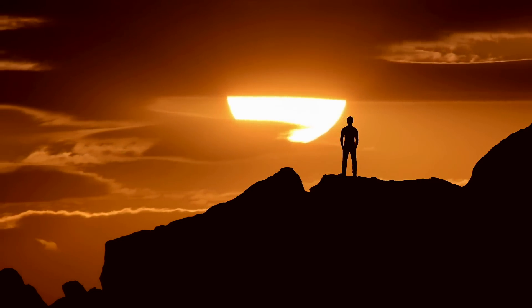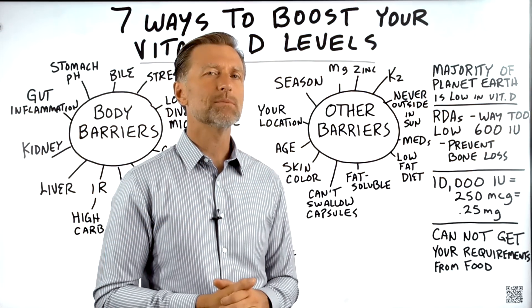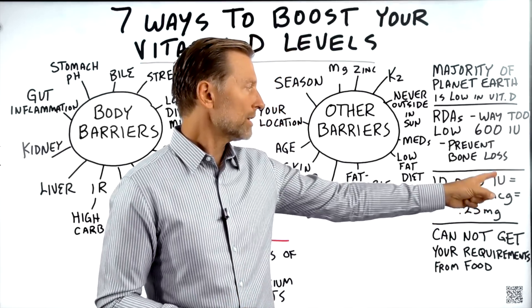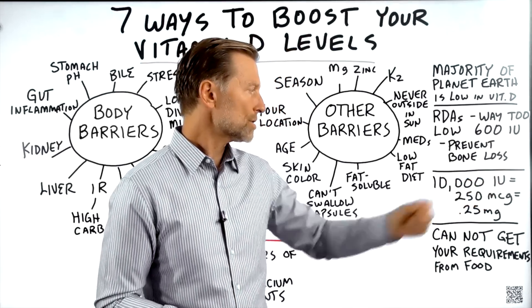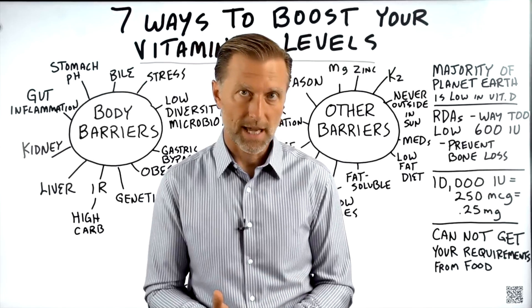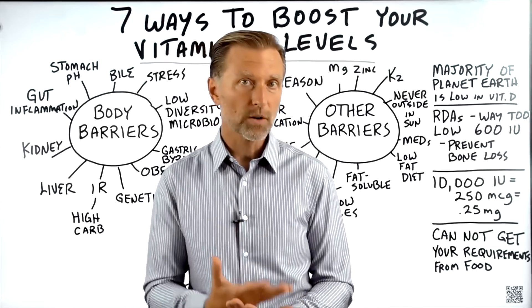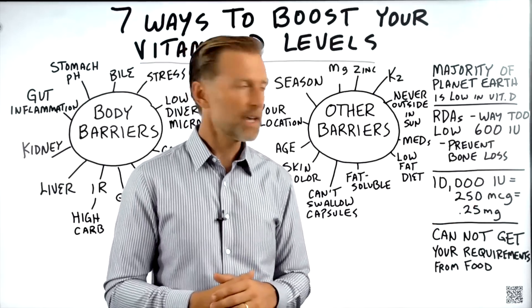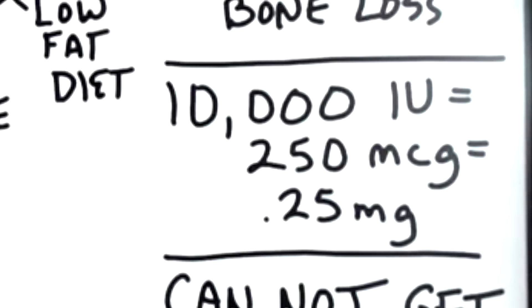At first glance, 10,000 IUs seems like a lot of vitamin D. But we're talking about international units, and if we convert this to micrograms — not grams, not milligrams, but micrograms — it's 250 micrograms. That is only 0.25 milligrams, which is one fourth of one milligram.